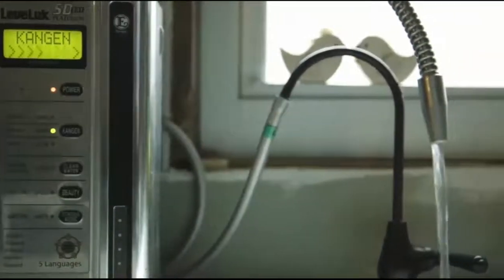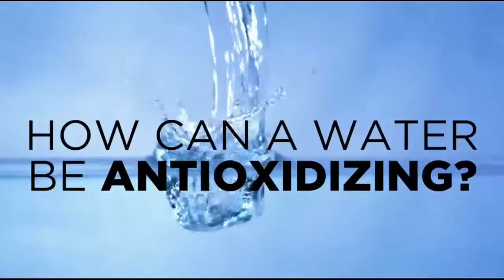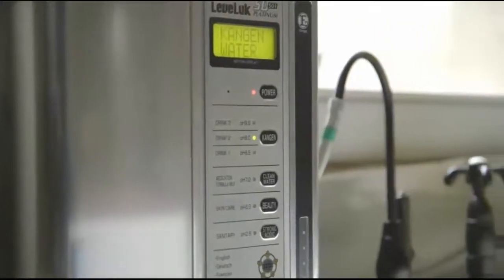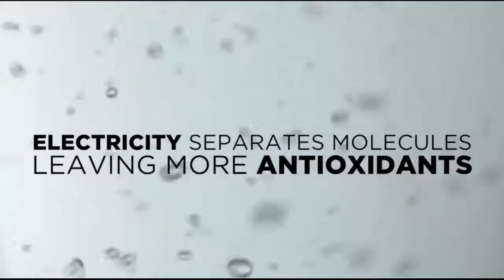It's alkaline and full of antioxidants, able to fully hydrate and detoxify the body's cells and tissues. An antioxidant is a simple molecule capable of stopping the oxidation and deterioration of other molecules. Enagic's industry-leading Japanese technology uses electricity to separate the molecules in your water, leaving more anti-oxidizing molecules available to stop oxidation, inflammation, and the aging process in your body.